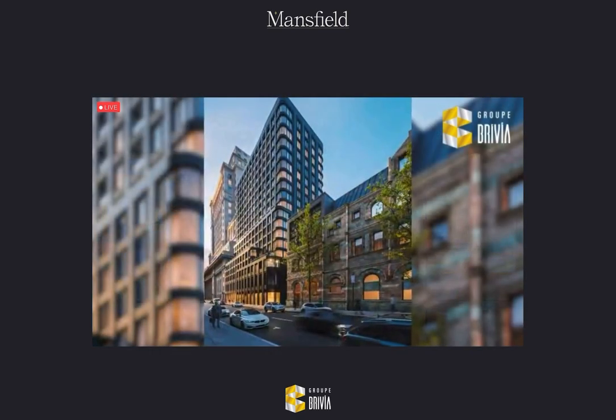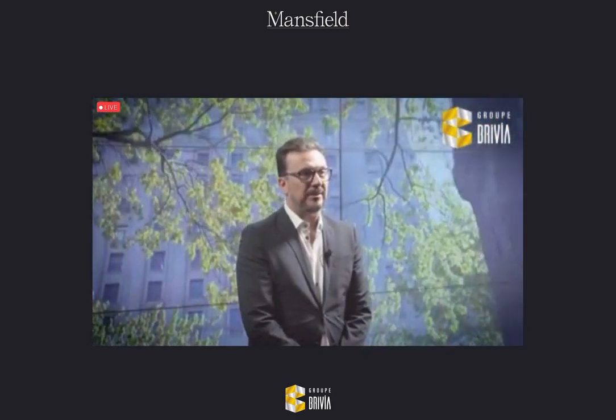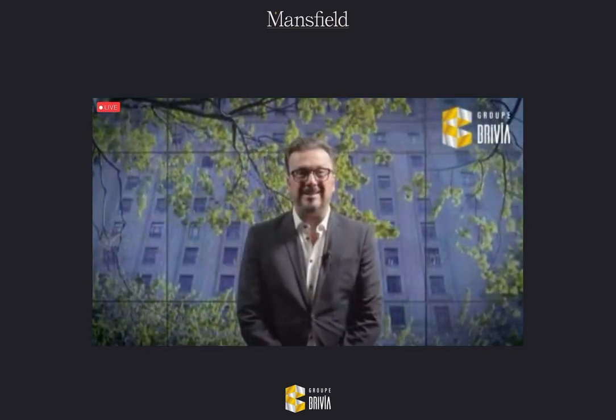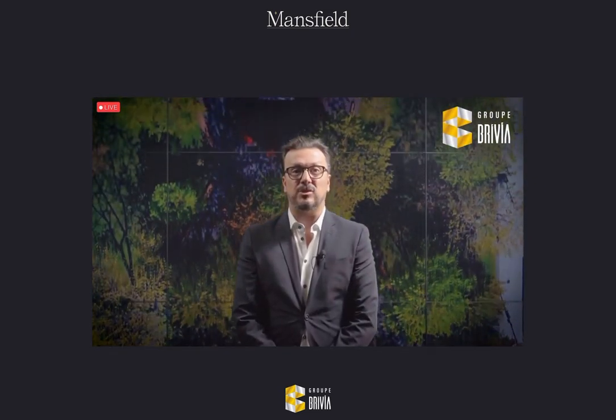When we mandated the architectural firm BLTA and their team of experienced architects and designers, we provided them with our inspiration. The Mansfield Lowes Theatre was built in the early 1900s, no doubt giving Montrealers and visitors a regal entertainment experience. Knowing its stellar location and historic significance, we at Brivia are excited in creating the new Montreal residential vaudeville society.